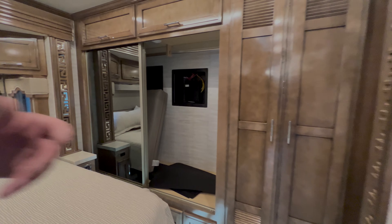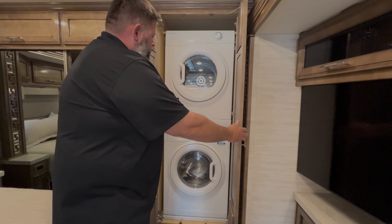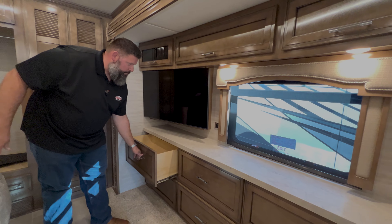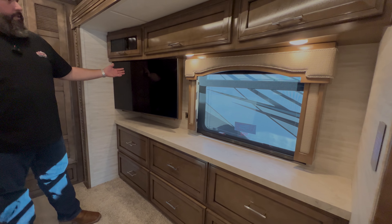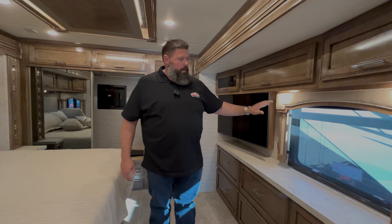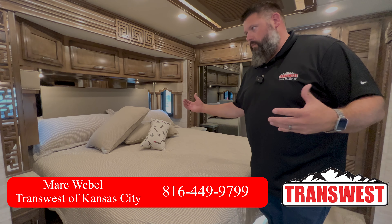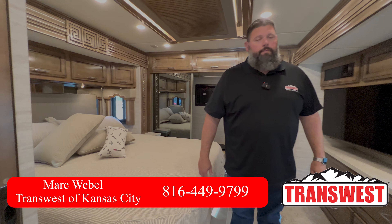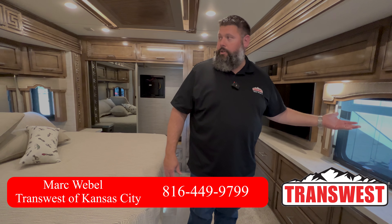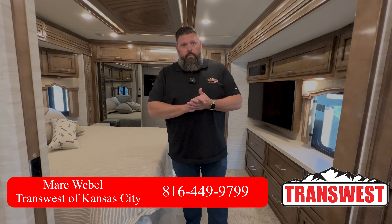We've got a king bed back here with the fishing lower pillow. In the rear closet we have a safe as well as the big pad for converting the front dinette into a bed. There's a stack washer and dryer, plenty of storage with drawers and hanging clothes in the back, and a large Samsung TV with additional storage up top.